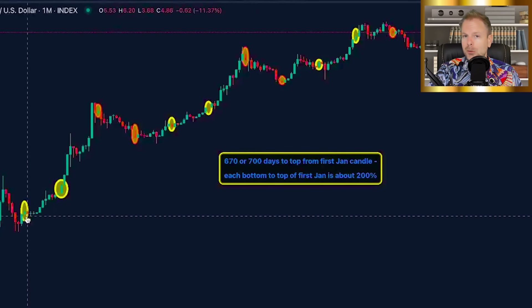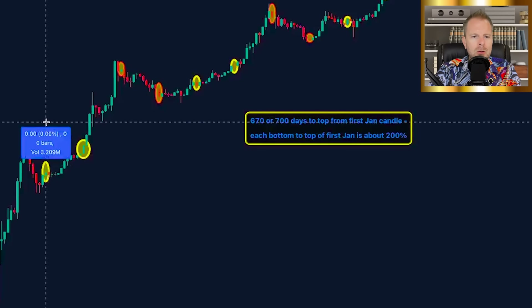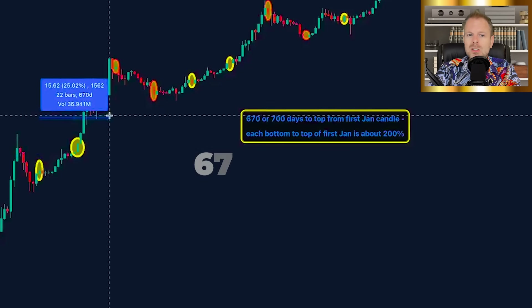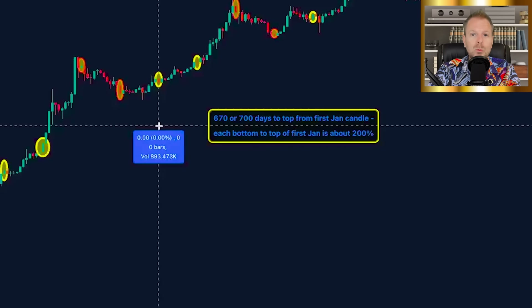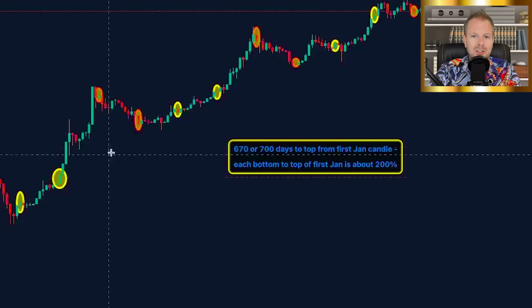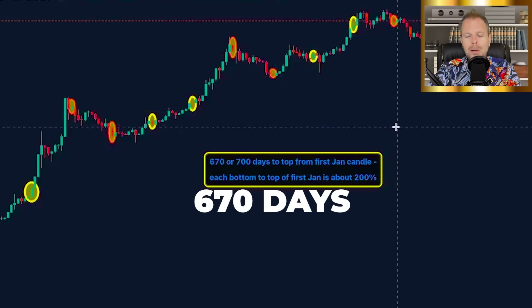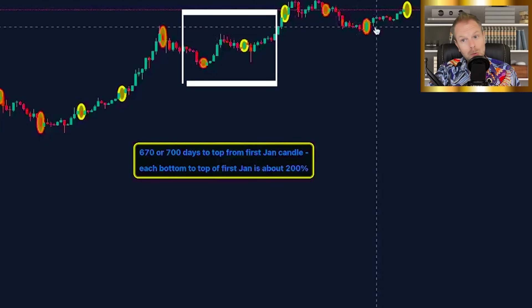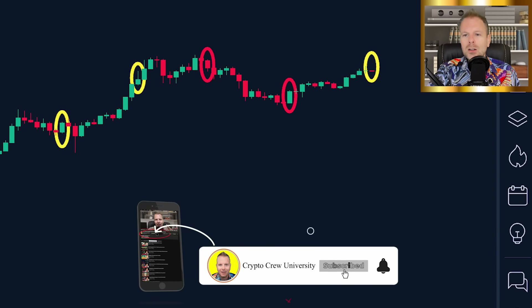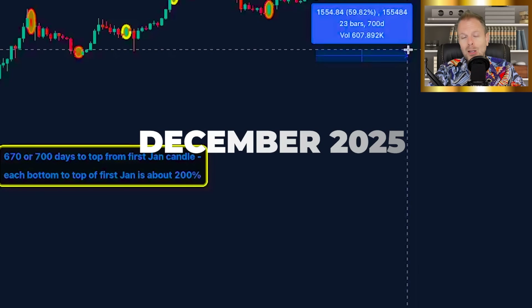These two January candles in the bull run have significant signs. I already explained the 200% thing, but take a look at this: if we take the top of the first January candle and measure how long it took to get to the market cycle top, it was 670 days. For the next cycle, from the first yellow January candle to the market cycle top: 700 days. Then the next cycle: 670 days. So we went 670, 700, 670 — this one might be 700. If it were 700 days from this first January candle, it brings us to December 2025.